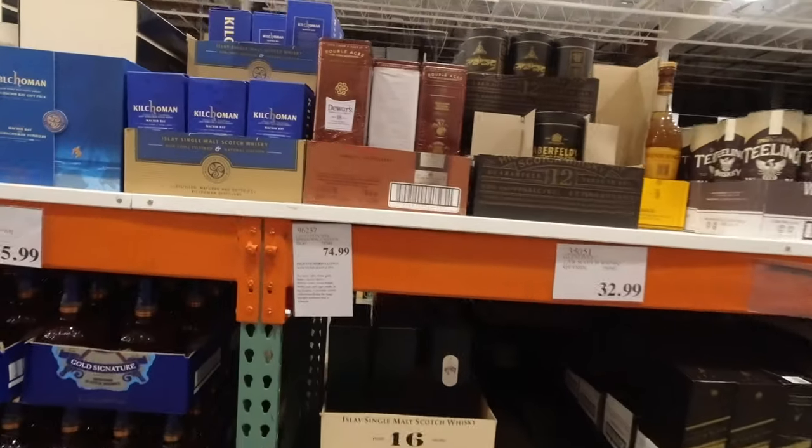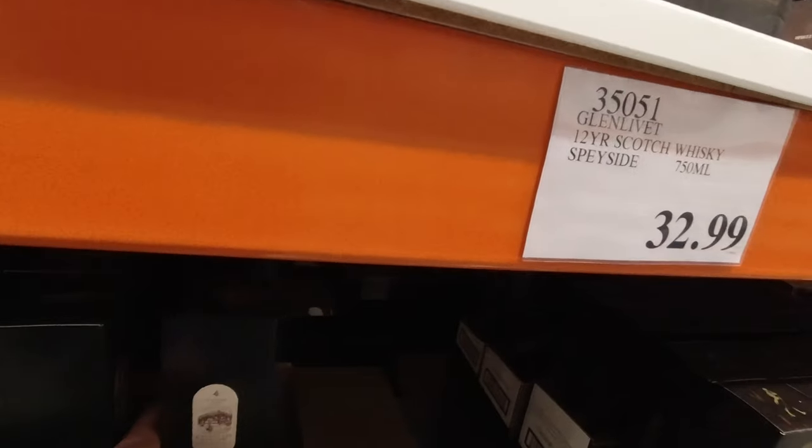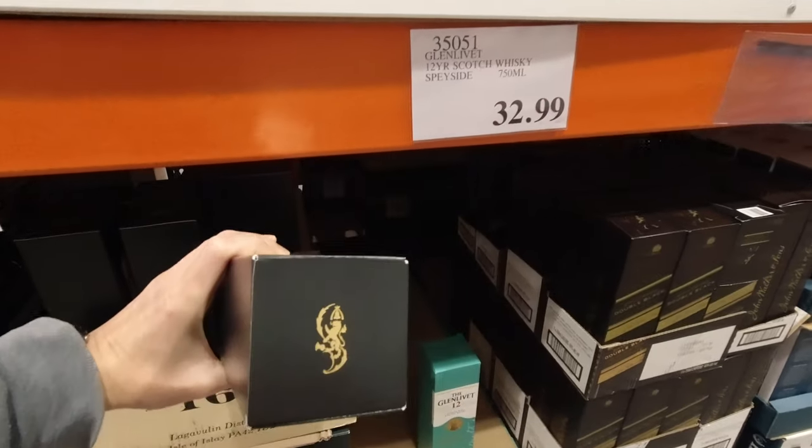Are we going to find Lagavulin 16 or not? It's back! Look at that. Not a bad price either, is it? I kind of wondered if this had gone forever from Costco, but nope — there it is.